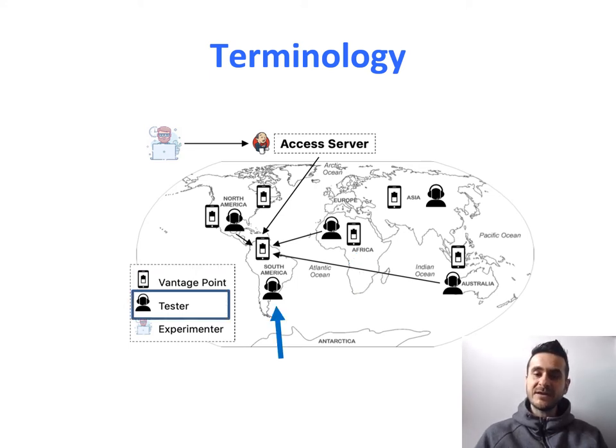And then we have testers. Testers are different from experimenters. Testers are humans that I can recruit, for example on Mechanical Turk, asking them to interact with a specific device in Africa and perform a task. Of course, we don't always need a tester — we can also have automation. As I said, we can simply run scripts.